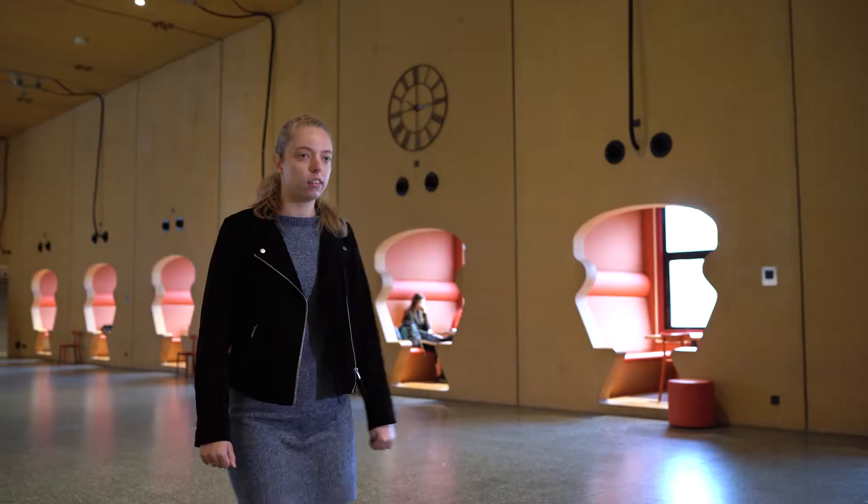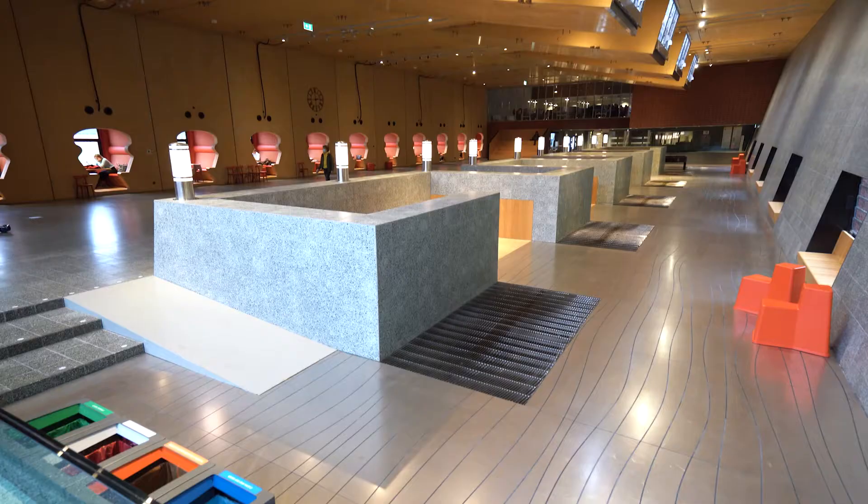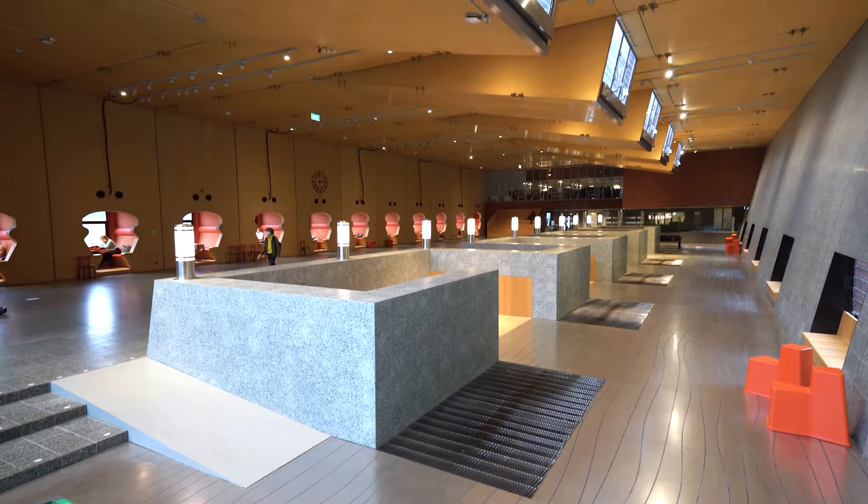Hi, I'm Lisanne and I'm a computing science student here at Utrecht University. In this video we will introduce you to the program and not unimportantly our campus. Here we are at the Minnaert building, located at the Utrecht Science Park. This is where the master's program and the faculty of science are located. So come on, I'll show you around.